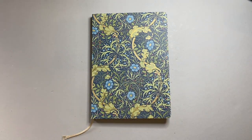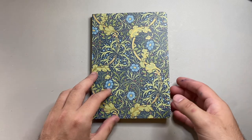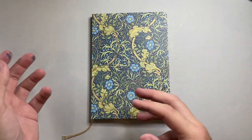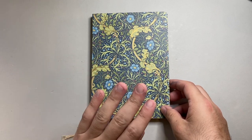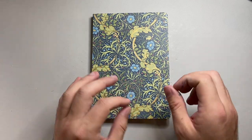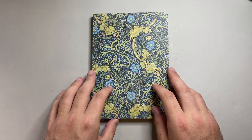A couple of years ago I reviewed some Kunisawa notebooks and found the paper to be a little bit inconsistent across the range. Kunisawa have taken my review and other reviews into account and have really brought their paper up to a new level — it's a huge step forward, which we'll see in just a second.